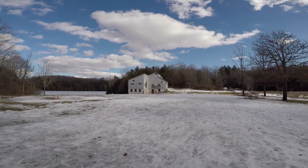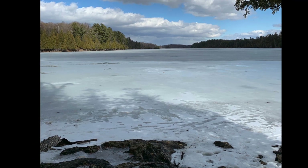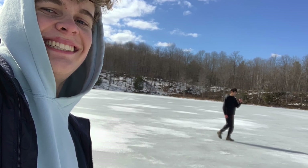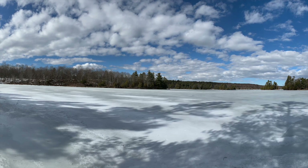If you live near Sydenham or in the area for any reason, be sure to make the jaunt to see the trails of Gould Lake Conservation Area. It really is a hidden gem and without a doubt I'll be returning to check the other trails out sooner than later. Thanks everyone for watching and we'll see you on the next hike.